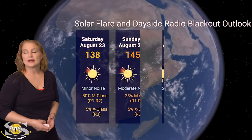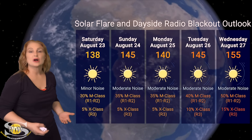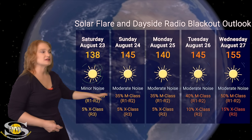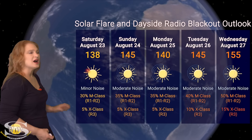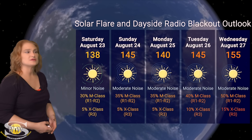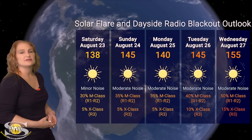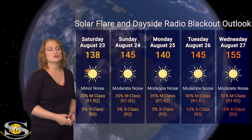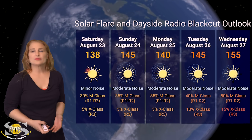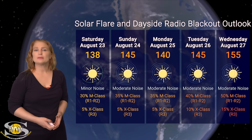Switching to our solar flare and dayside radio blackout outlook over the coming week: we are sitting in the mid-100s for solar flux, and this is going to rise over the course of the week — as will the noise level. We're at minor noise right now on the dayside radio bands, but that is likely going to climb to moderate noise quite quickly. I'm going to disagree with NOAA and give us about a 30% chance of M-class flares at the R1 to R2 radio blackout level, and a 5% chance of X-class flares at the R3 level, because those regions not yet on the disk are still quite active. Expect those chances to continue to rise — we could see a 15% chance of X-class flares by midweek next week.